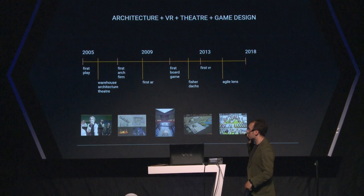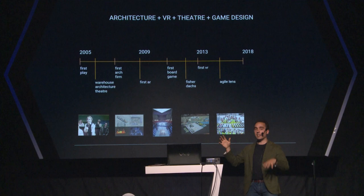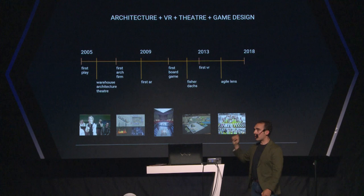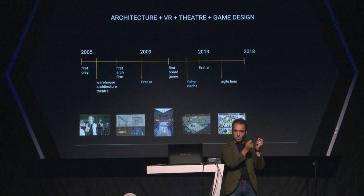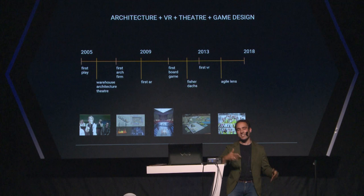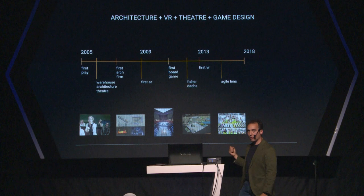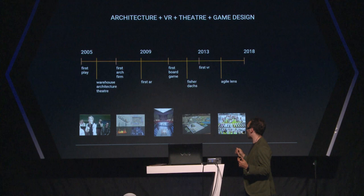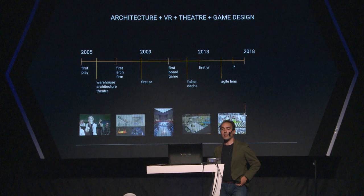I started to get really excited about new technologies like augmented reality. In 2009 it became part of my thesis, which was a crazy reinterpretation of Fort Jay on Governor's Island in New York City. I also started to explore game design mechanics — I didn't want to throw away beautiful laser-cut precision pieces of my architecture models, so I turned those into board games. You might see how that plays into how I think about creating virtual reality experiences. Then I started working for Fisher Dax Associates, a firm that exclusively designs theaters, and then went on to Agile Lens.